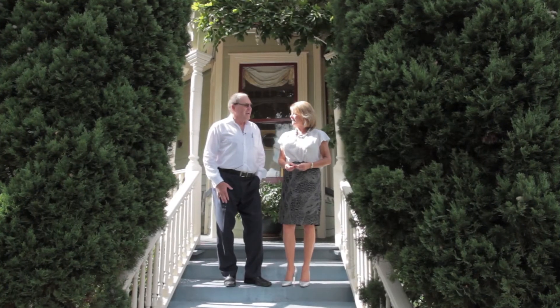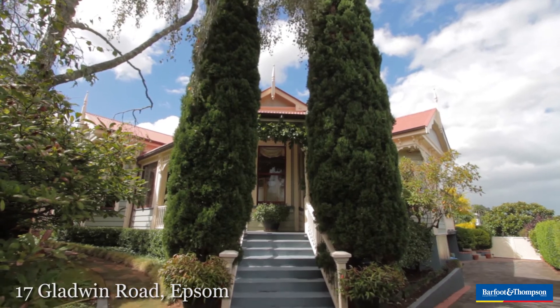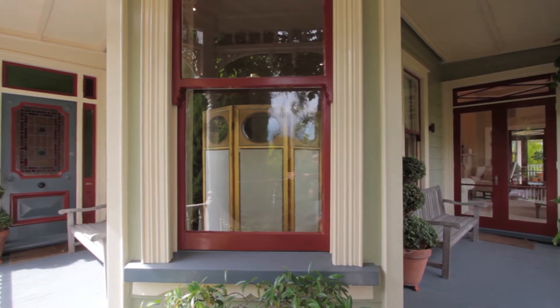This is one of the most fascinating villas I think I've seen. It is rich in character and truly a gorgeous home. 17 Gladwin Road is the address. You've got to come inside and take a look with us.